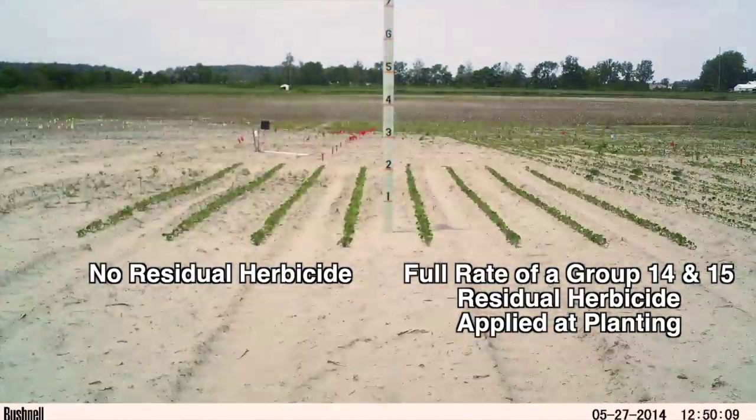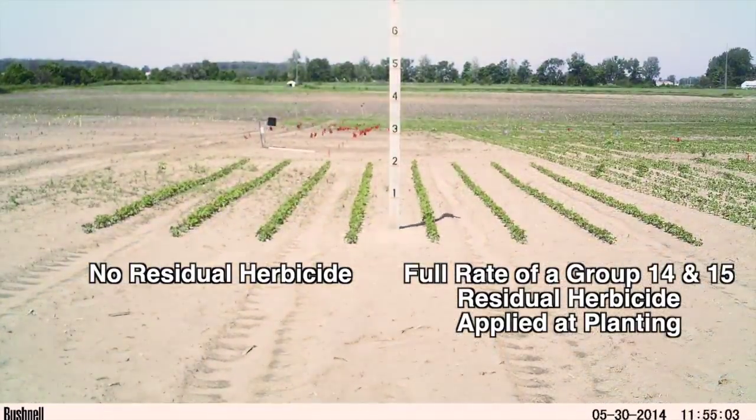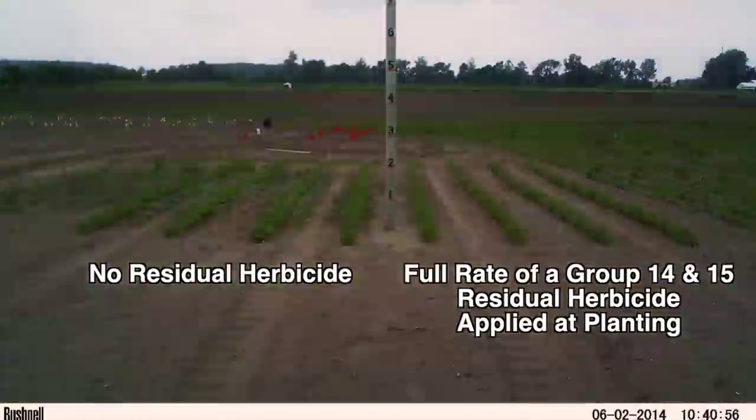As we continue, you will observe a rain event on the evening of May 28th. Now watch as the Palmer Amaranth on the left rapidly emerges and grows to the three to four-inch recommended post-emergence application height over the next seven days.